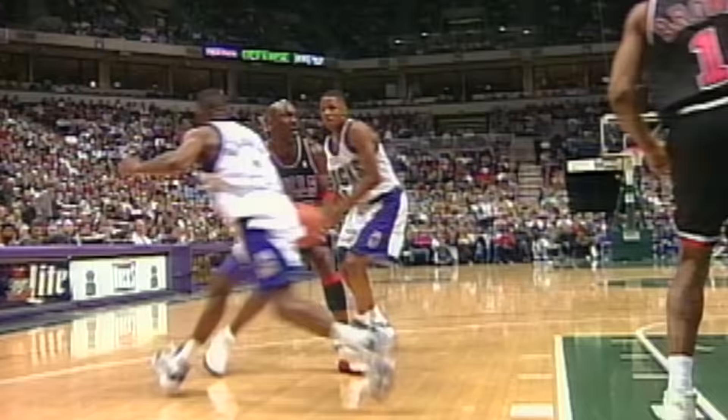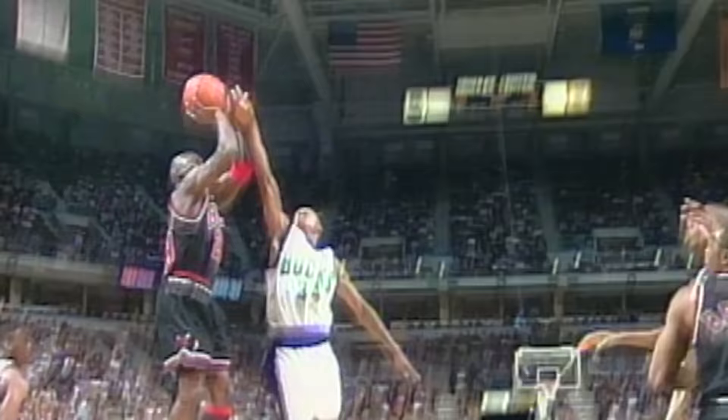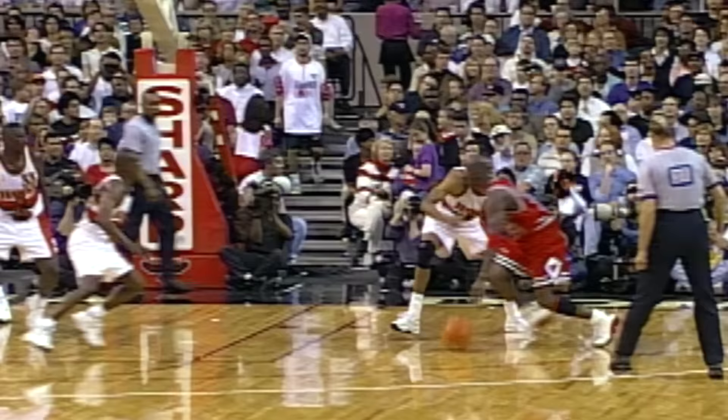Jordan overland. How graceful off the glass. He was spinning — that ball just hit it so easy and fell in.